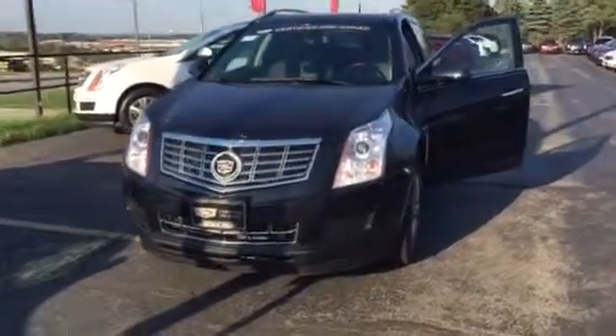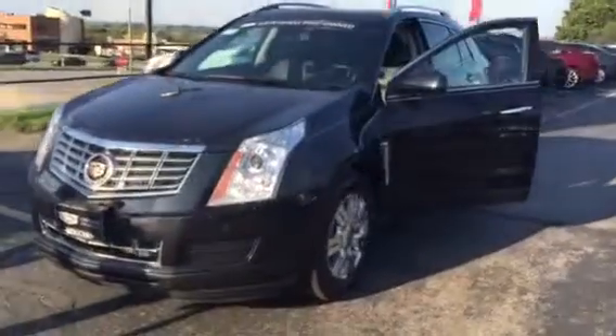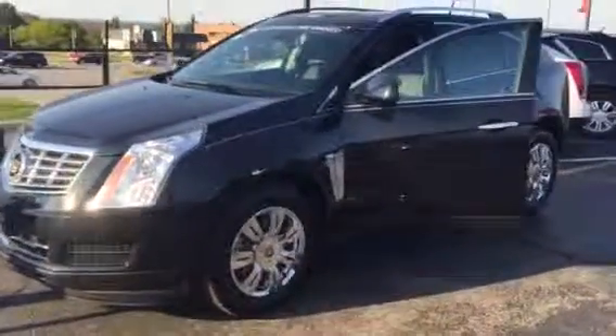Good afternoon, this is Devin with Boucher Cadillac. Today I'm showing you our certified pre-owned Cadillac SRX that we have available for immediate delivery.